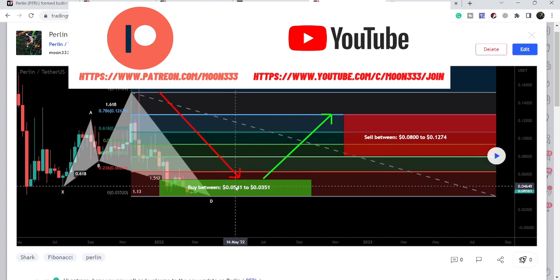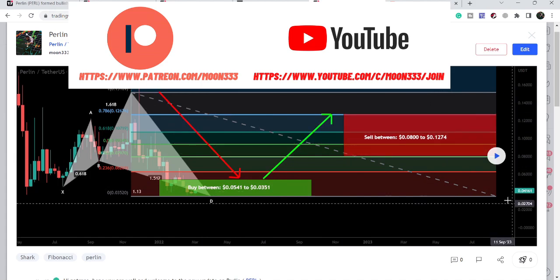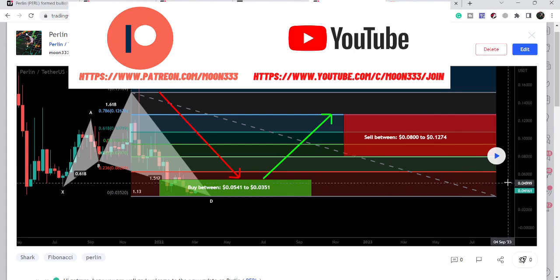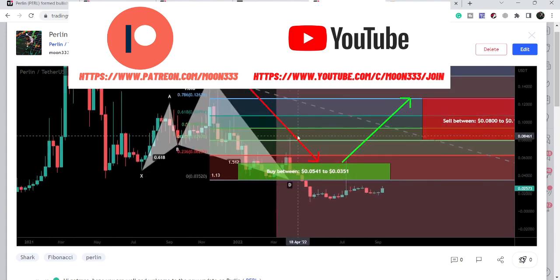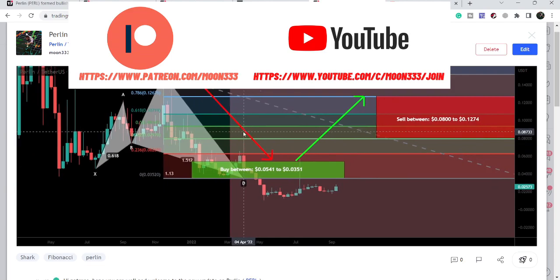You can see it was moving inside this potential reversal zone. Our buying zone was from 5.41 cents down to 3.51 cents, and our sell target was from 8 cents up to 12.74 cents. It was moving at 4.16 cents, and you can see that from 4.16 cents it moved up to 8.2 cents — that was more than a 98% rally. After hitting these sell targets it again moved down.